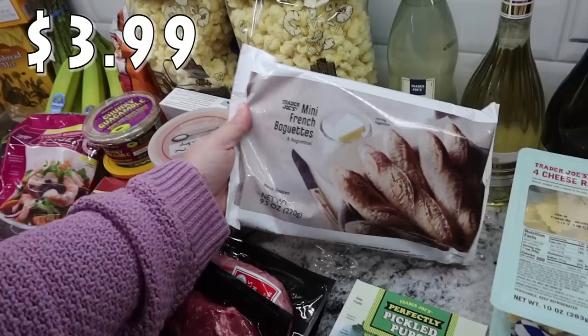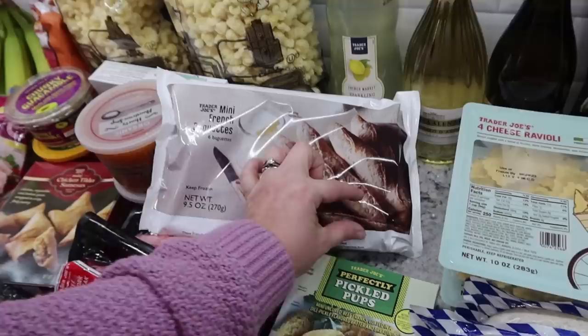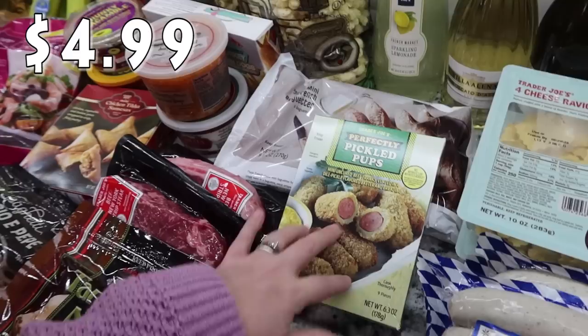This is something else I pick up pretty much every time - it's in the frozen section, so I just throw it in the freezer. It's the mini French baguettes - they're mini, just this long, and there are six in here. That's great for our family and it's great when you're having any kind of soup for dinner.